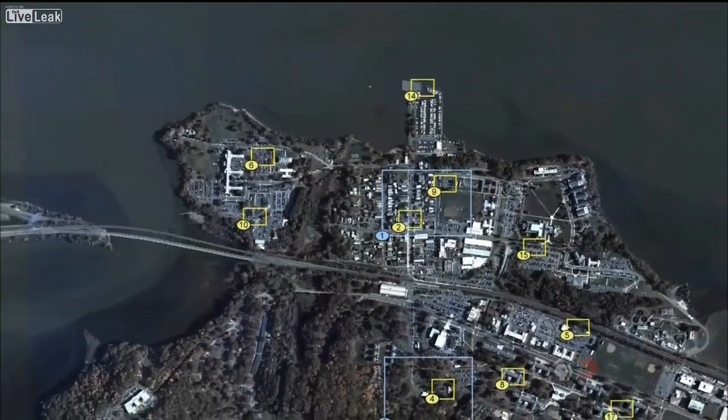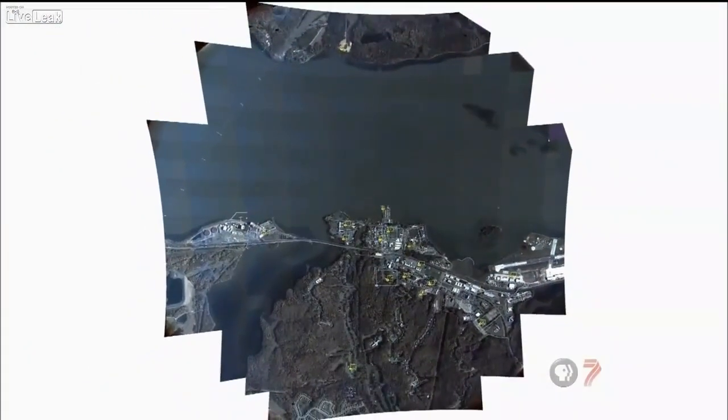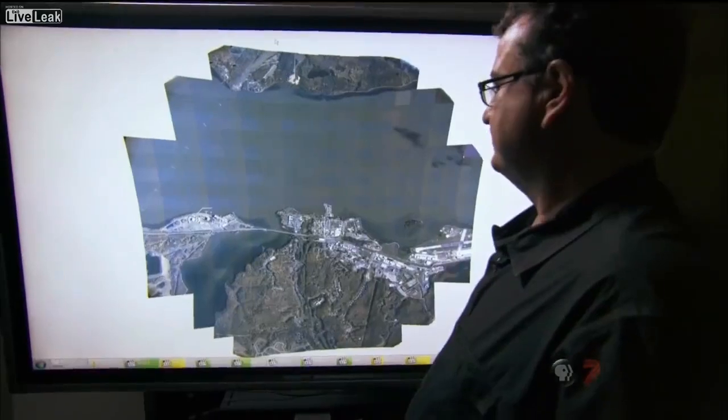Also known as wide area persistent stare, Argus is the equivalent of having up to a hundred Predators look at an area the size of a medium-sized city at once. This image was taken 17,500 feet above Quantico, Virginia, and covers 15 square miles. This whole image is at a very, very fine resolution.